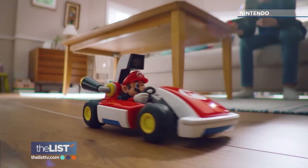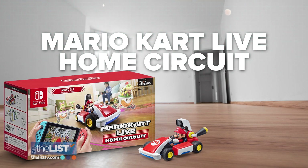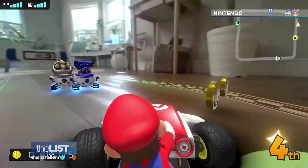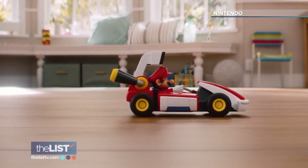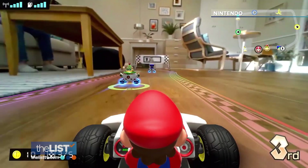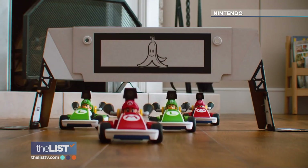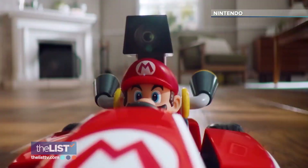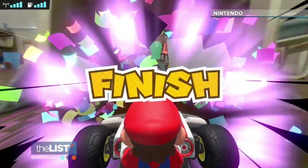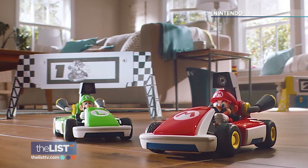Crossing the finish line of our AR Toy Roundup is the Mario Kart Live Home Circuit for the Nintendo Switch. It's a remote-controlled car that puts you in the game. Just set up the included numbered gates, drive through them, and that becomes your track. The Mario Kart series of games is super popular, but to be able to do it in real life with an actual remote-controlled car is mind-bending. You get a physical Mario or Luigi car, along with the game, for about $100.